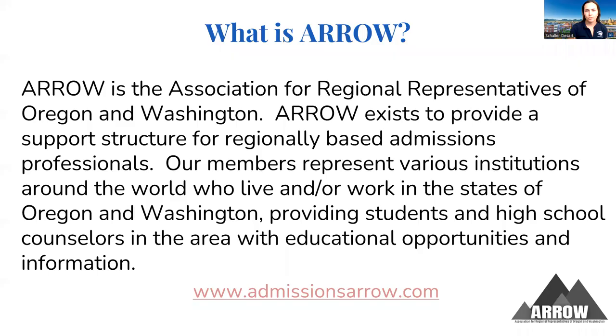First and foremost, I want to recognize the organization that a lot of folks here tonight are a part of — a regional group called ARO. It's a bunch of folks who represent universities where they work, but don't live in the city where that institution resides. For example, I work for the University of Nevada, Reno, but I live in California. It's an opportunity for regional folks to work with the students they represent in the city where they live.